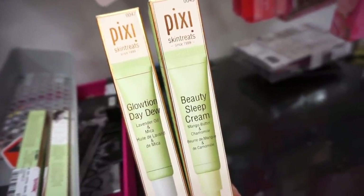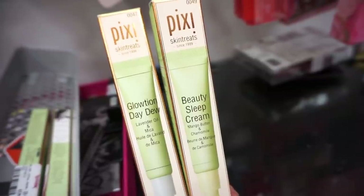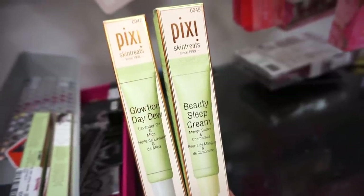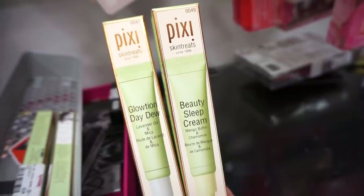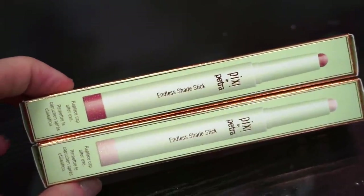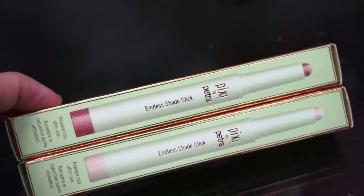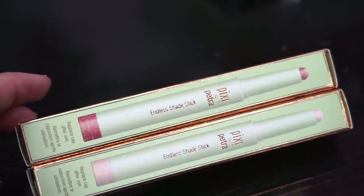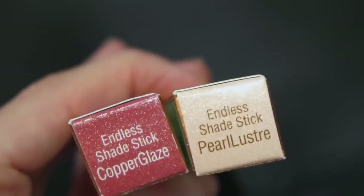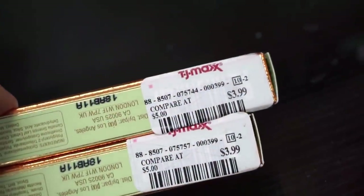Next up we have two products here by Pixi. We found the Beauty Sleep Cream — it has mango butter and chamomile, a nighttime rich moisturizer, full size. Then we have the Glotion Day Dew with lavender oil — it's an illuminating lotion you could wear under makeup or on its own. Both are retailing for $5.99 each, and on Pixi's site these are $24 each. How gorgeous are these colors — the Endless Shade Sticks by Pixi? These are retractable cream eyeshadows that don't crease, glide on beautifully, and are really high quality. The two shades we have are Copper Glaze — a coppery reddish shade — and Pearl Luster, a pretty opaly white-gold color. Both retailing for $3.99 each.